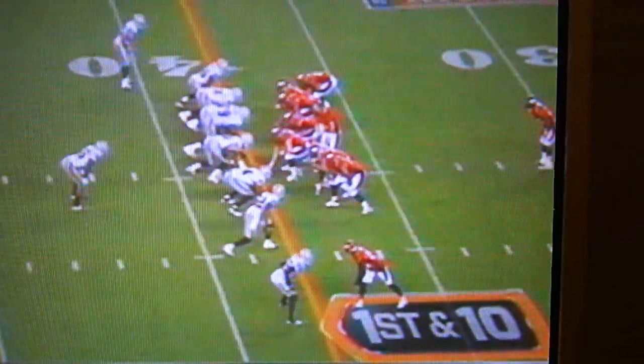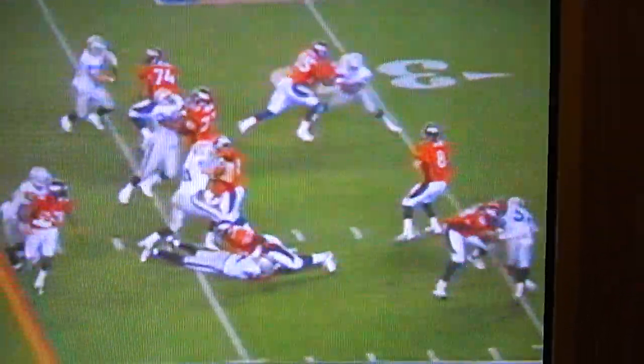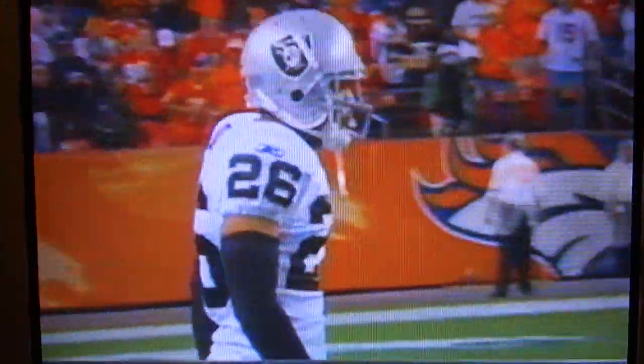Stanford Routt just got a brand new contract before the lockout — three years and $31 million. But even with that, you're going to have penalties at times. Horton going deep for Lloyd — broken up. And it was Routt. He earned his money that time.